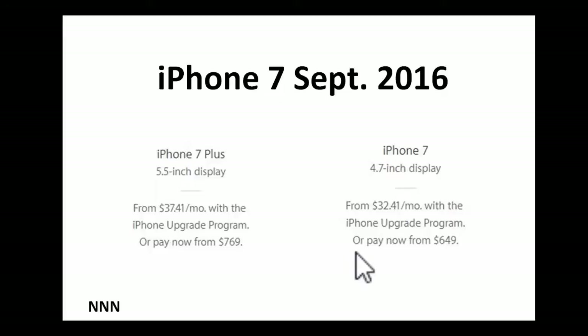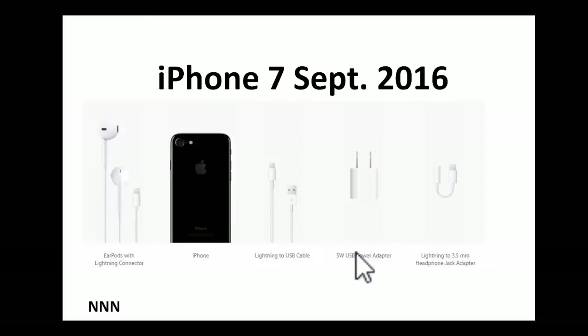The 5.5-inch display iPhone 7 Plus would cost you approximately $769. Should you get the smaller one or the bigger one? A lot of people who bought the bigger ones swear by the camera benefits. If you have the 4.7-inch, go check out how the 5.5-inch fits in your pocket — who knows, you may be impressed. The bigger size will cost you $120 extra.